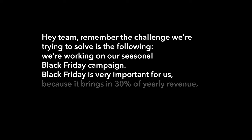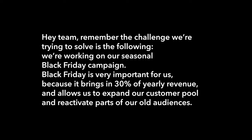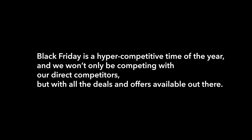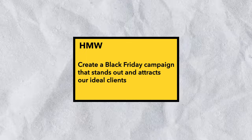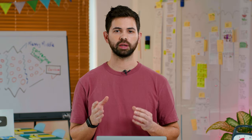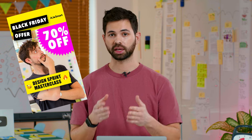Black Friday is very important for us because it brings in 30% of yearly revenue and allows us to expand our customer pool and reactivate parts of our old audiences. It's a hyper-competitive time of the year and we won't only be competing with our direct competitors, but with all the deals and offers available out there. So that's why we came up with this challenge statement: 'How might we create a Black Friday campaign that stands out and attracts our ideal clients?' For this exercise, I would also ask my team to narrow their focus and look for examples of landing page experiences that they find inspiring.